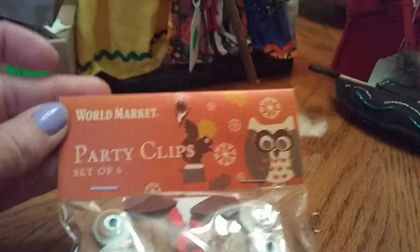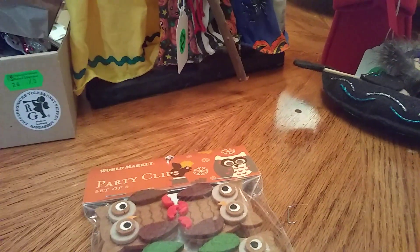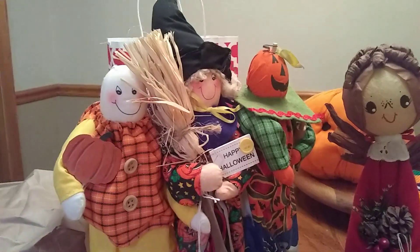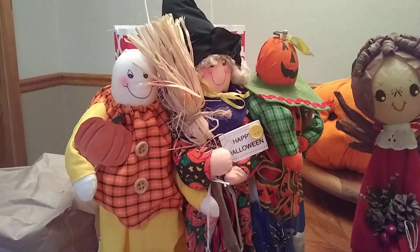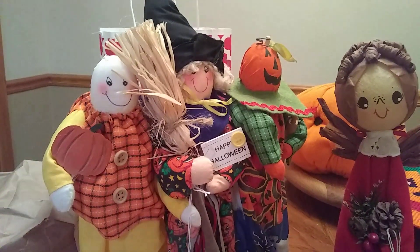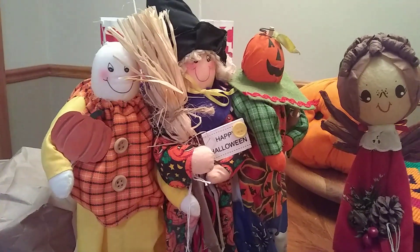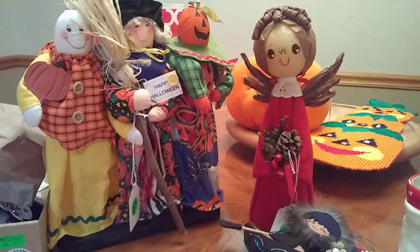Nobody was leaving that yard sale without buying a lot of stuff. There was one lady in the video who was already up to $40 and asked for another basket because she was going to spend about $50. I hope the lady had great success and sold a lot. I meant to go back the next day but had to work. I'm sure she'll have it again because she had so much stuff. Anyway, you guys have a great day — thanks for watching and I'll see you in the next video. Bye bye!